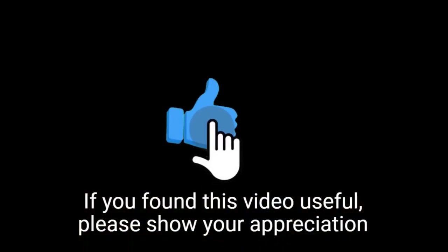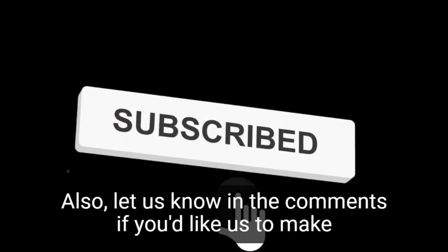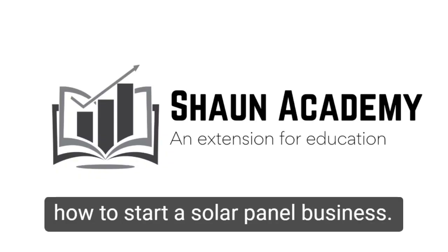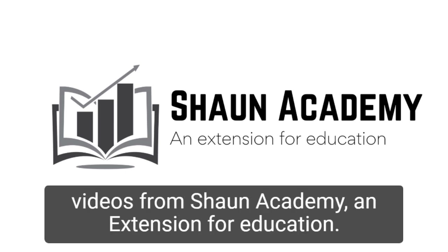If you found this video useful, please show your appreciation by clicking the like button. Let us know in the comments if you'd like us to make a long, comprehensive follow-up video to learn more about how to start a solar panel business. Don't forget to click the subscribe button to see more videos from Sean Academy, an extension for education.